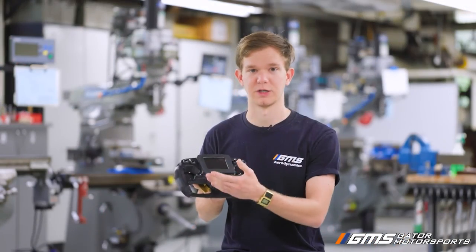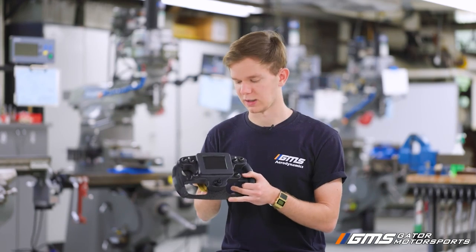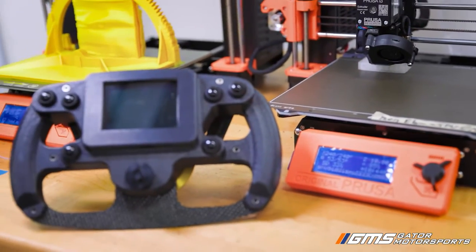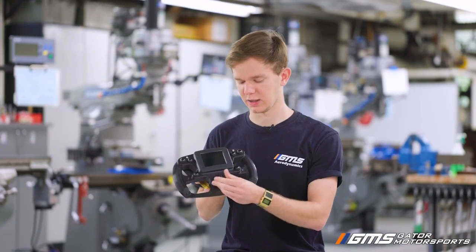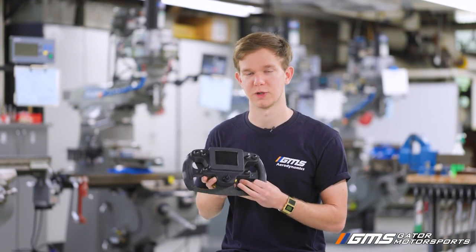There's also a bunch of buttons on here that control all sorts of stuff like auto upshift and all sorts of things with the screen. This dial here controls ABS and traction control modes as well.